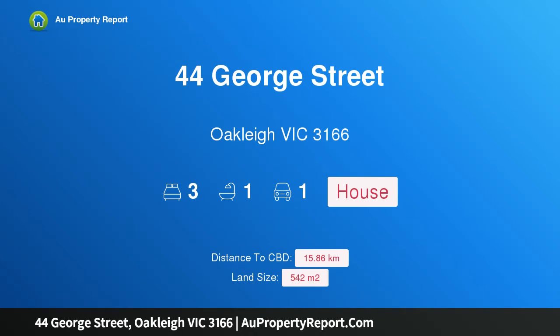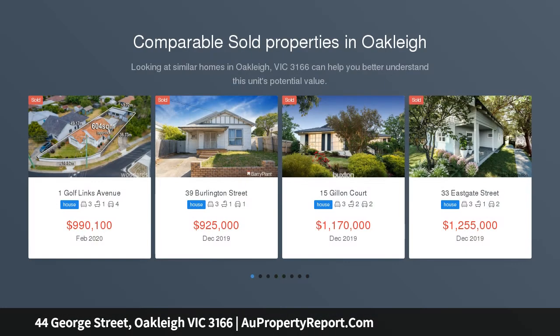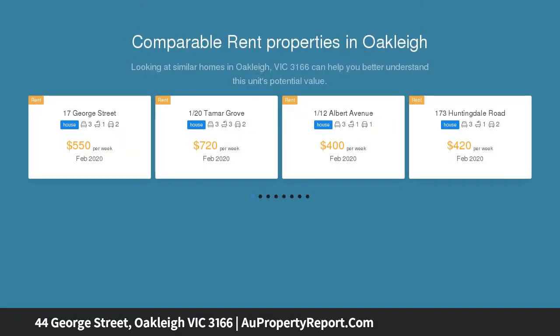Hi, I am glad to introduce property 44 George Street, Oakleigh, Victoria 3166 — period charm in a premier position. Registration is required to book an inspection; contact the agent to register. This fantastic three-bedroom family home is...